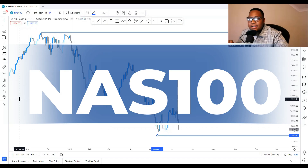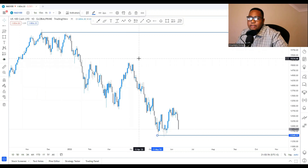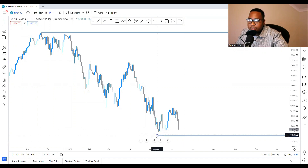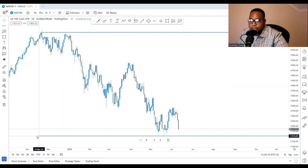We are on NASDAQ on the daily time frame — this is how we predict the markets. I've taken the structure already. We are looking at the point of resistance where the market has verified itself two times, and we're also looking at the point of support or potential support. The structure will tell us everything.